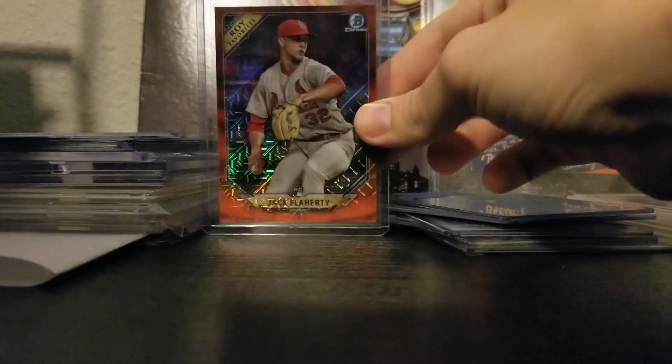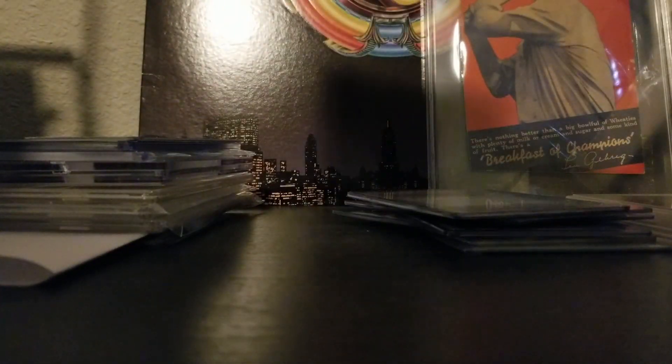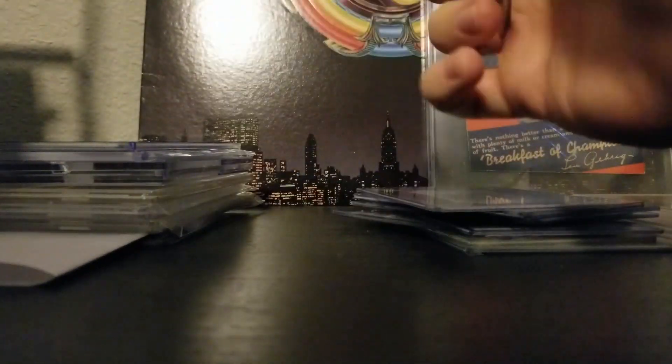I got a Flaherty numbered to 25, a Devers Select numbered to 299, and a Devers Prism numbered to 25.